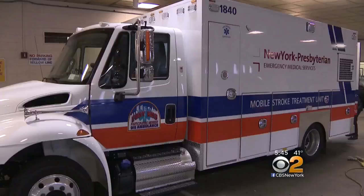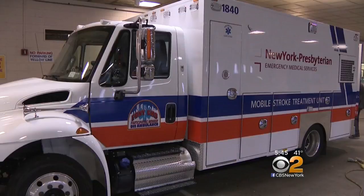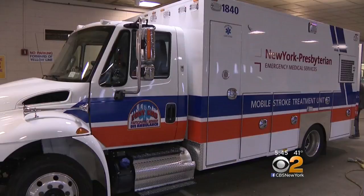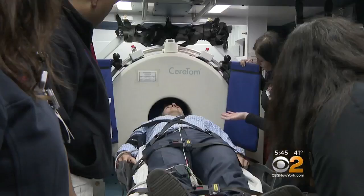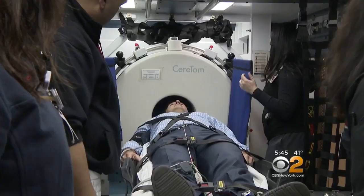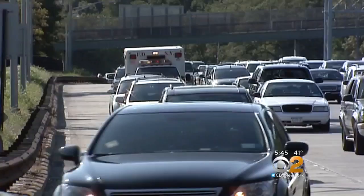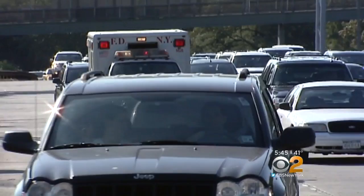That's where the Mobile Stroke Treatment Unit comes in — it's much more than a standard ambulance. The special crew, including a stroke neurologist, are trained in diagnosing and treating strokes. It has a CT scanner right on board to help tell what type of stroke it is, and then they're ready to give TPA, a clot-buster drug. We're about 40 minutes faster than bringing the patient to the emergency room with a standard ambulance — 40 minutes is a lot of brain that we're saving, and hopefully a lot of disability we're preventing.